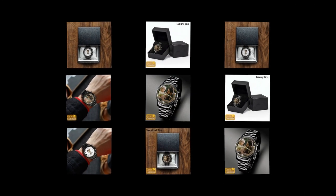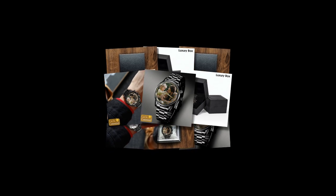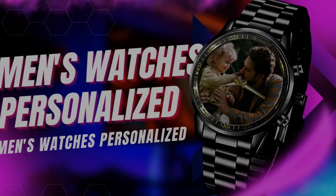Disclaimer: Please note that colors may appear slightly different due to variations in light and color settings of computer and personal device screens. Additionally, the sizes listed are approximate and may vary slightly due to the manufacturing process.